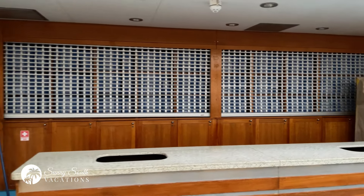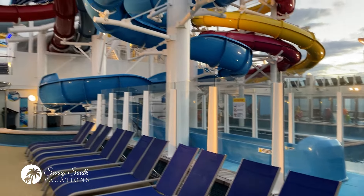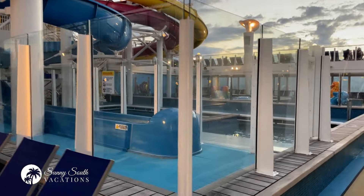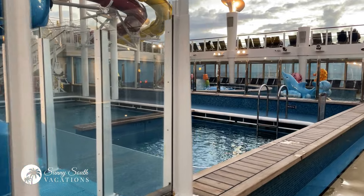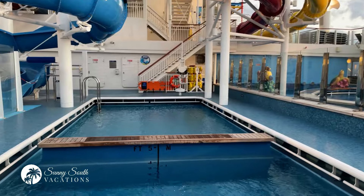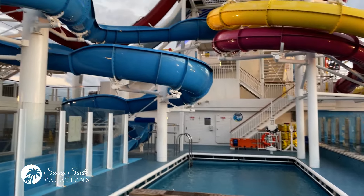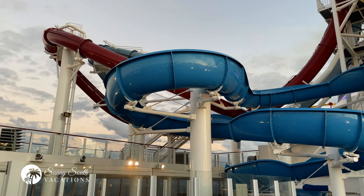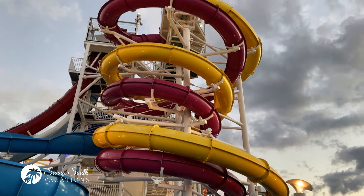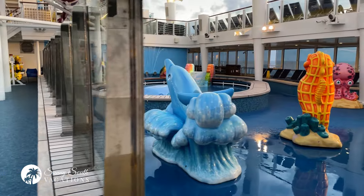Let's pan across here — you've got your towel station, not open just yet as I like to film early in the morning. Now coming into view is the Splash Academy, the children's water park pool and water slide area. There are four water slides on board the ship. This pool has a max depth of four feet seven inches. Pan up and you can see those water slides — kids love them, adults love them. If you dare walk up those stairs, it's an absolute blast.